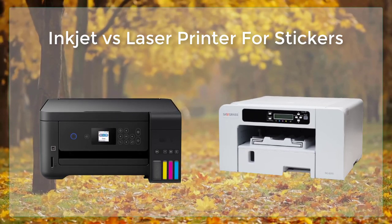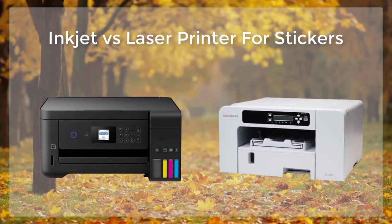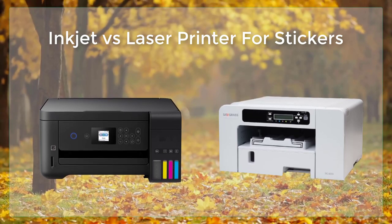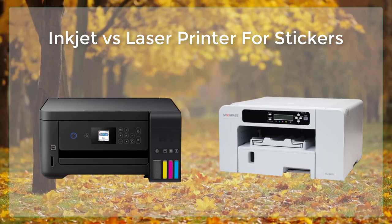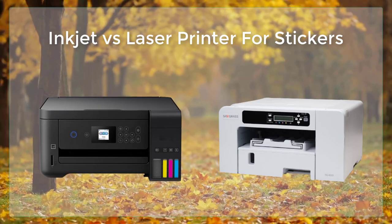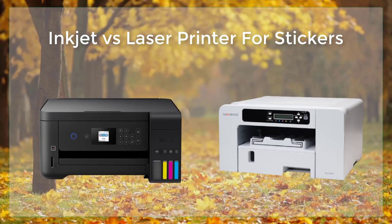One of the main disadvantages of inkjet printers is that they are not as durable as laser printers. The ink can smear or smudge if the stickers are not handled properly, making them less suitable for stickers that will be exposed to weather or heavy use. Additionally, inkjet printers use ink cartridges which will need to be replaced periodically, which can add to the cost of printing.